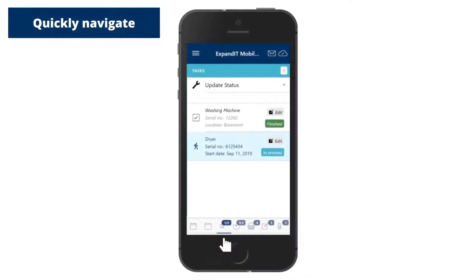The improved transparency and better documentation increases customer satisfaction and enhances compliance. When technicians are installing or servicing equipment, technicians can quickly find their way to service jobs using the navigate icon.